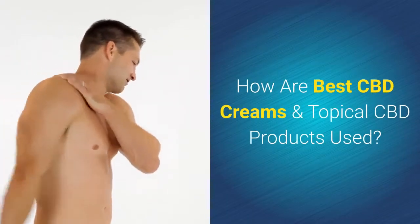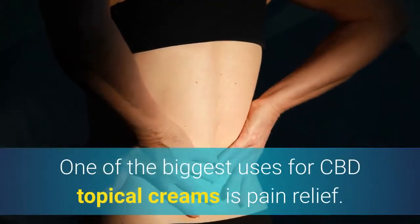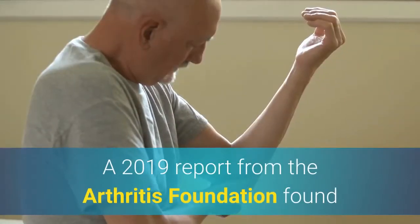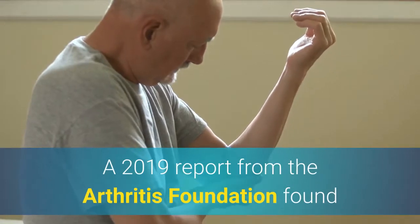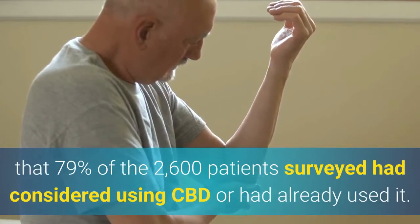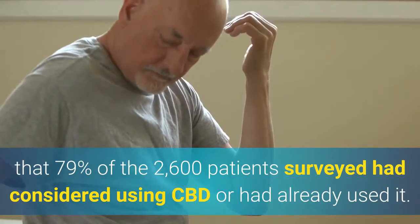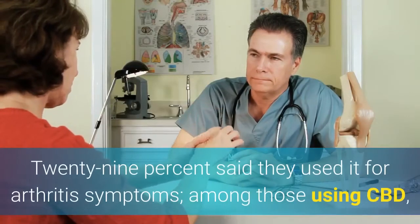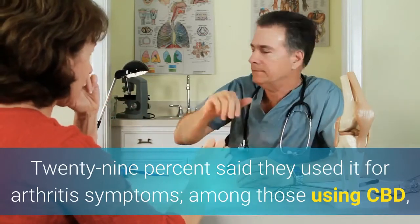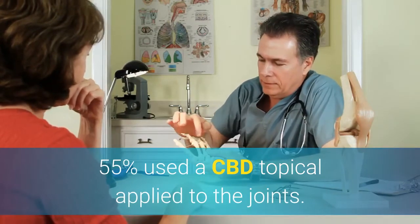Exactly how are the best CBD creams and topical CBD products used? One of the biggest uses for CBD topical creams is pain relief. A 2019 report from the Arthritis Foundation found that 79% of the 2,600 patients surveyed had considered using CBD or had already used it. 29% said that they used it for arthritis symptoms, and among those using CBD, 55% used a CBD topical applied to the joints.